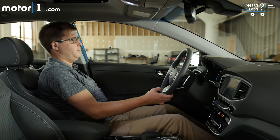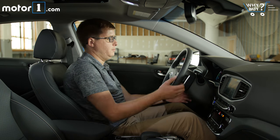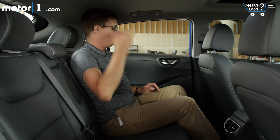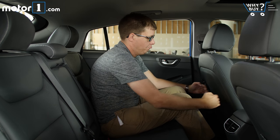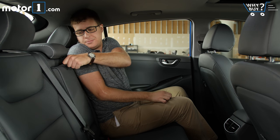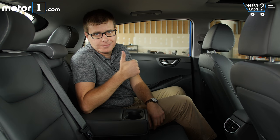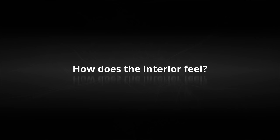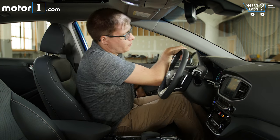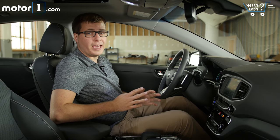Things are good up front where there's lots of headroom and an airy sensation provided by the low beltline, plus plenty of adjustability for the driver's seat. In the back, that sloping roofline means headroom isn't quite so good — it's just about perfect to sit up straight — but there's enough legroom and knee room to feel comfortable back here, though the back seat isn't as roomy as the one in the Chevy Bolt EV.